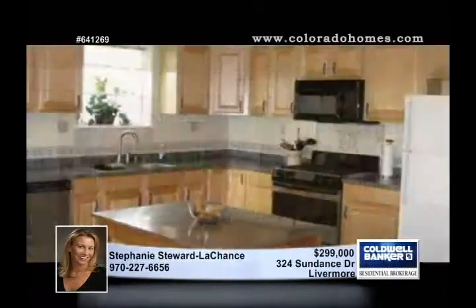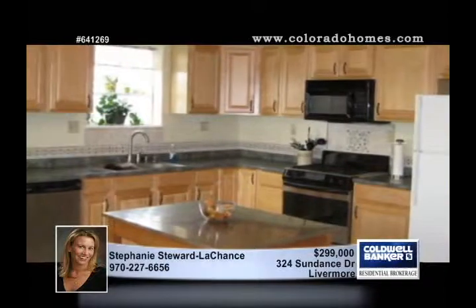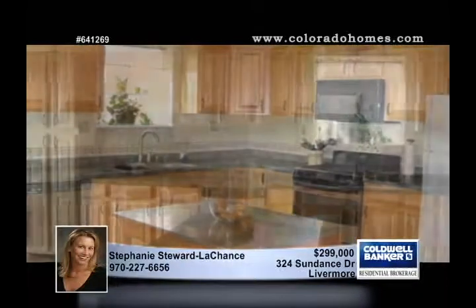Take in beautiful views of the front range from this newer built 3 bedroom, 2 bath, ranch style home. It's protected by a private 35 acres with fencing — a great horse property.